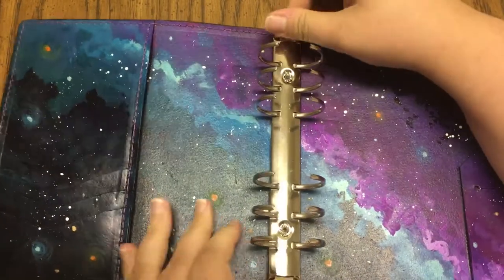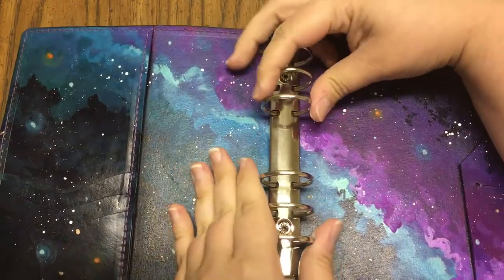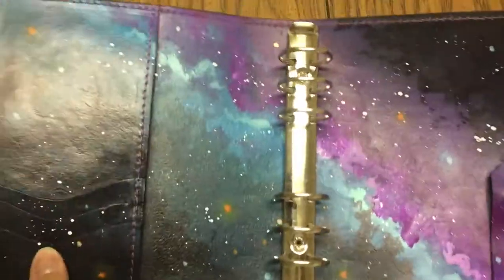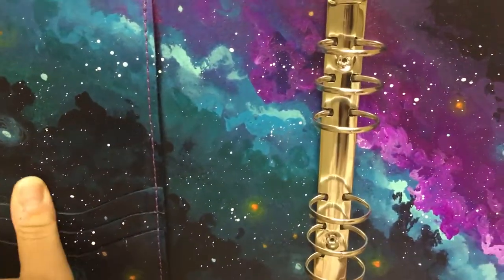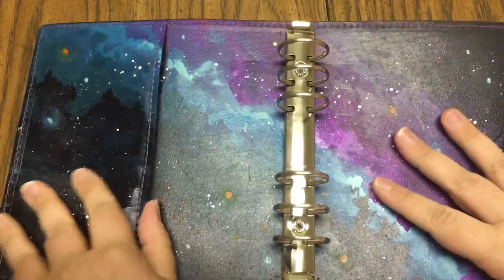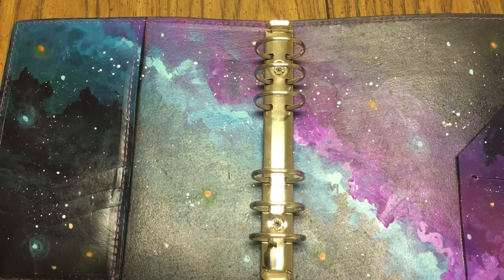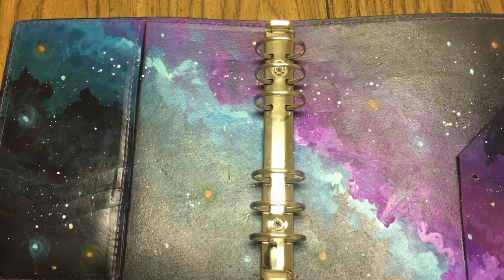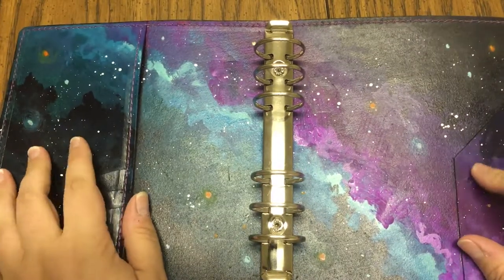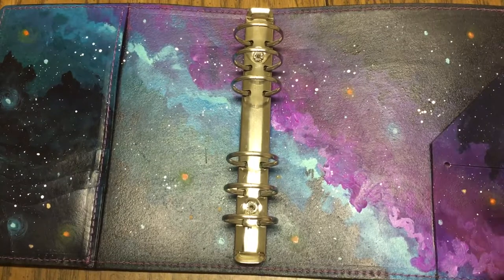The rings are nice and tight — I don't see any gaps whatsoever. Easy to open, easy to close. I cannot wait to set this thing up. In case you're wondering about the configuration, she's got about six different configurations; I believe I chose the E formation. Her shop shows pictures of everything she's got, and I will leave her link down below.